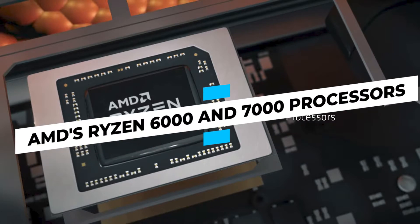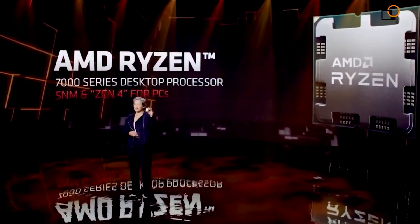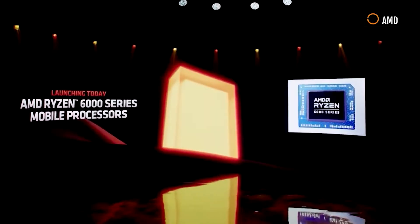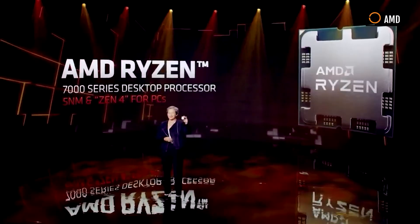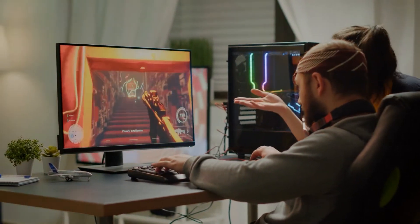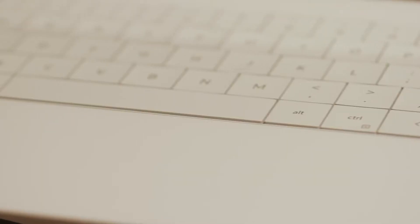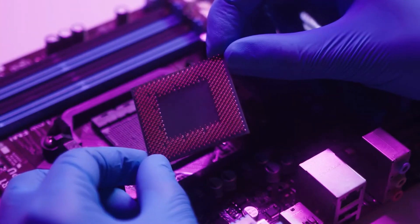AMD Ryzen 6000 and 7000 Processors: It's always entertaining to watch the chip fight between Intel and AMD. AMD introduced two new CPUs at CES. The Ryzen 6000 is designed for laptops and features a brand new Zen 3 Plus architecture; the chip is made using a 6nm process and features the RDNA 2 GPU architecture, which is guaranteed to please gamers. The Ryzen 7000 CPUs use the new Zen 4 architecture and are designed for desktops, with AMD utilizing the 5nm technique to add additional transistors. DDR5 memory support and PCIe connectivity are among the other enhancements.